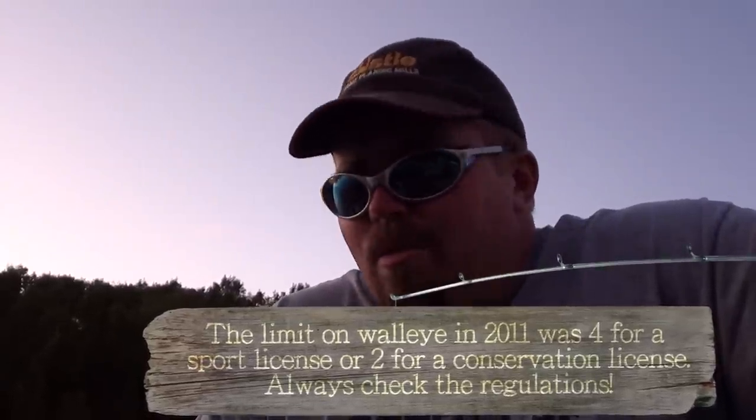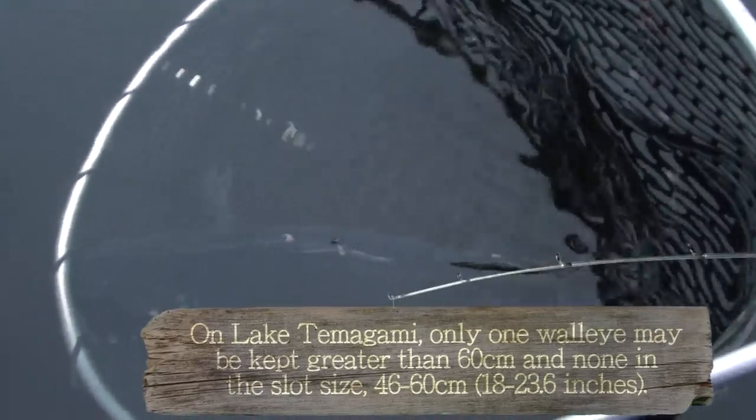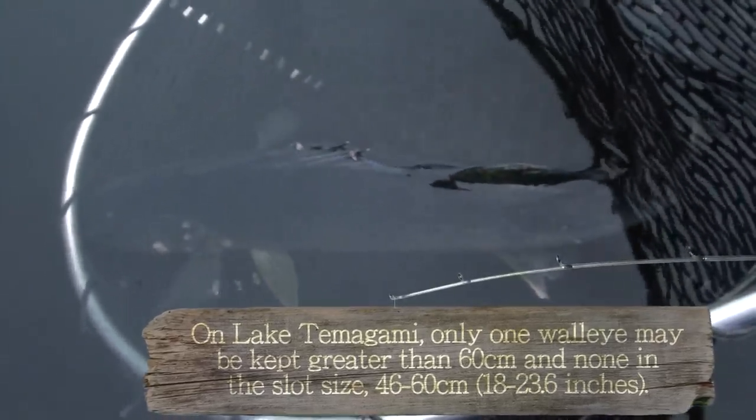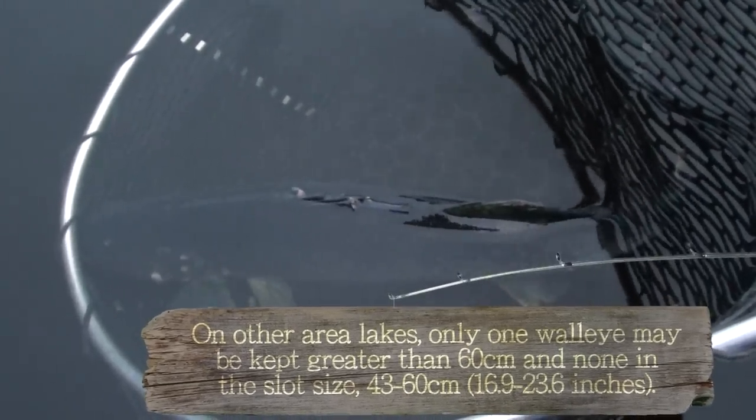And that's in the slot size on Tomogamy, so we're going to have to let him go. Beautiful fish. Oddly enough he has a lot of markings on him. Looks like he may have had some tangle with some parasites, maybe had a rough breeding season. They have just come off the spawning beds.